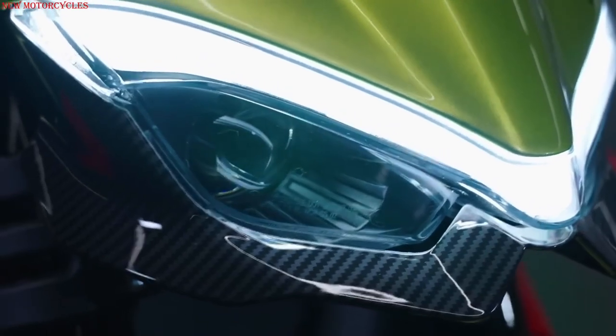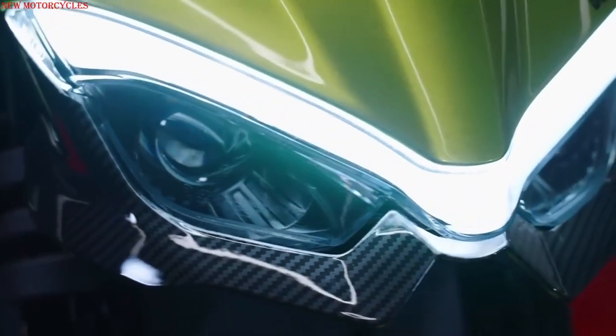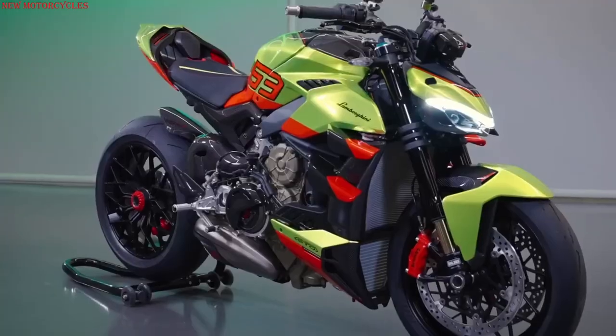Ducati has just unveiled a special version of the Street Fighter V4, with a reference to the Lamborghini Huracan STO — Super Trofeo Omologata.